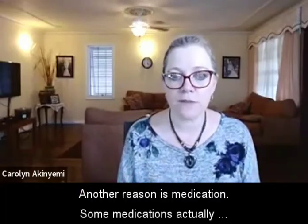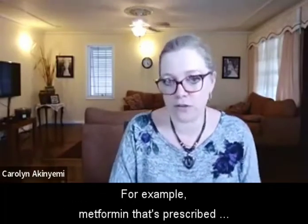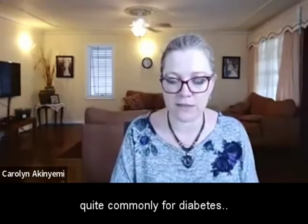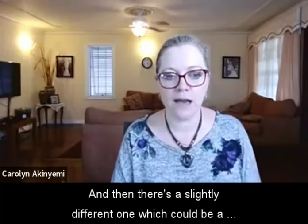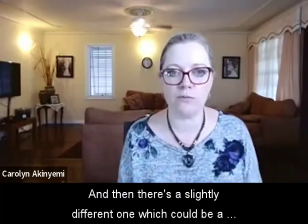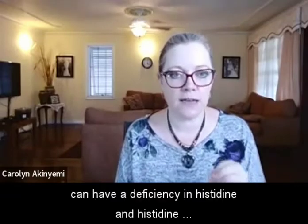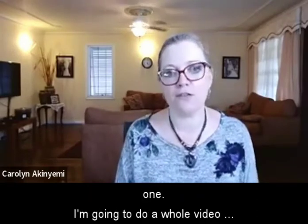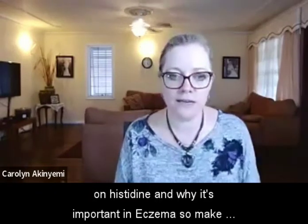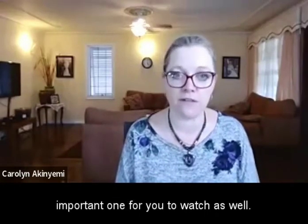Another reason is medication. Some medications actually cause deficiency in these enzymes. For example, metformin — prescribed quite commonly for diabetes — affects the receptors for DAO in the gut, which means you would become deficient in it. And then there's histidine deficiency, which is very important because most people who have eczema can have a deficiency in histidine, and histidine regulates histamine as well. I'm going to do a whole video on histidine and why it's important in eczema, so make sure you subscribe and hit the notification so you don't miss that video.